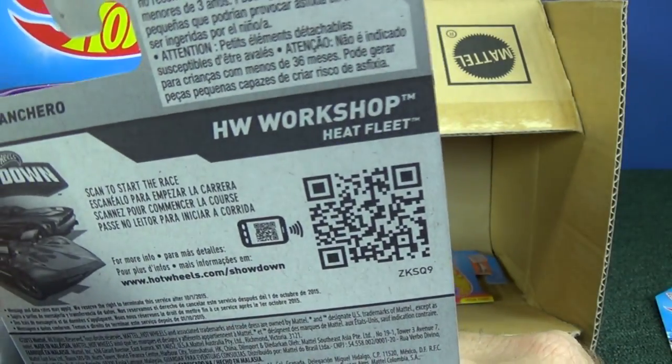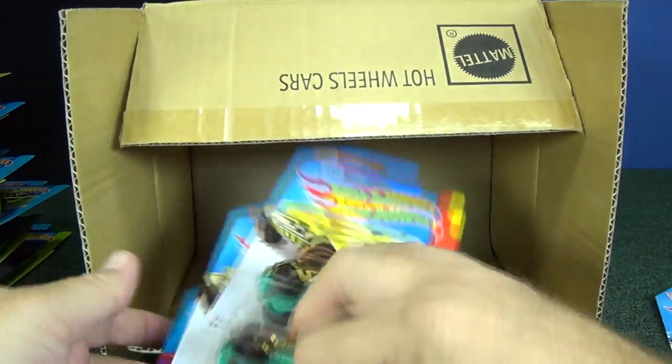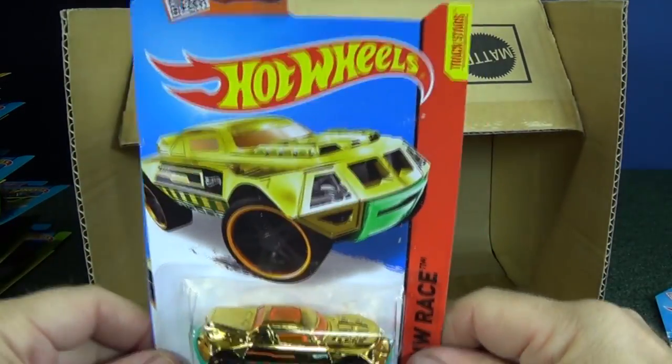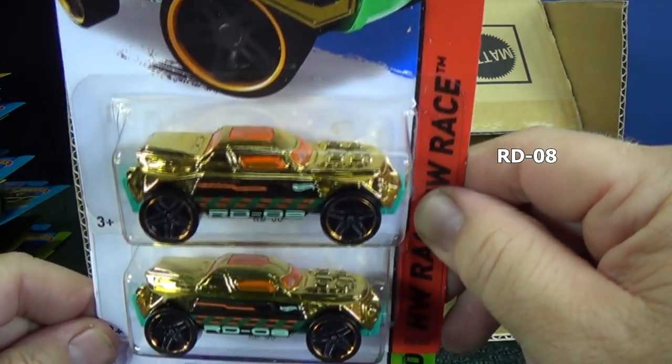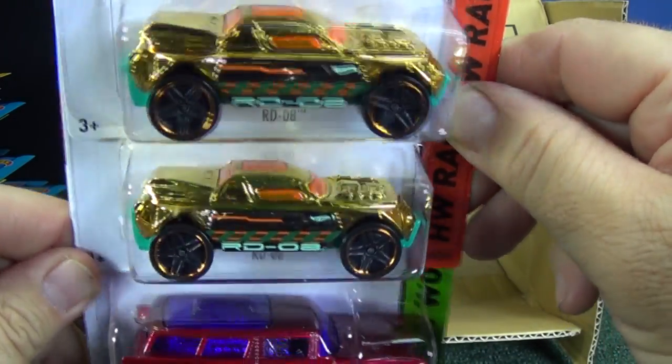Heat Fleet — no wonder he's got flames all over the place. R.D.O.6 with a couple of chrome, gold chrome pieces.